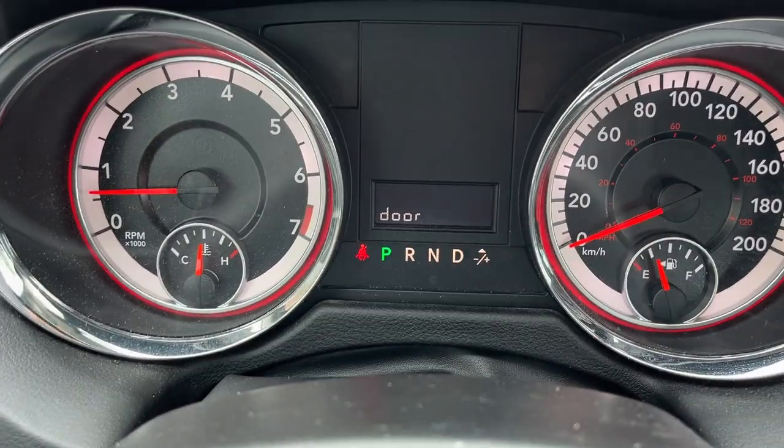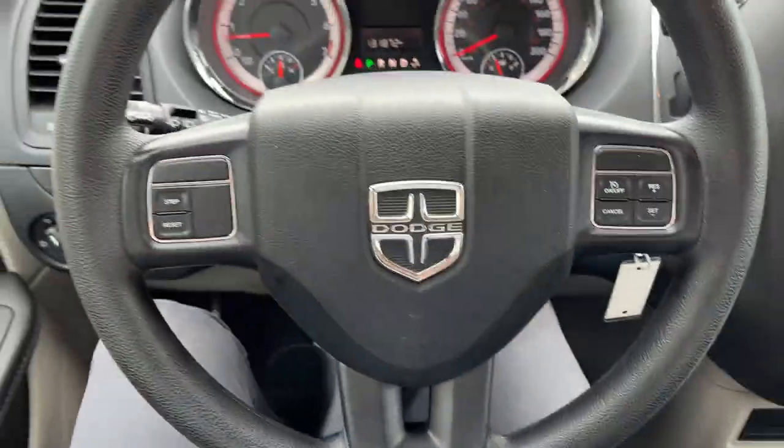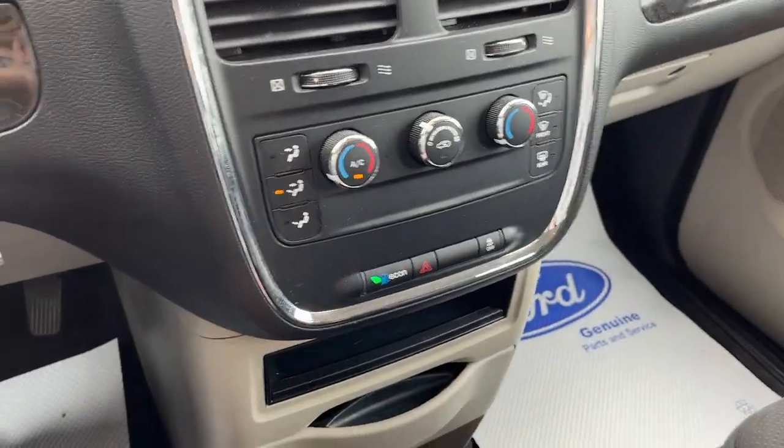Really comfortable bucket seats up front. Stepping into this van, you only have 131,000 kilometers — so plenty of life left in this van. You also have cruise control, your radio, your air conditioning, and econ mode.